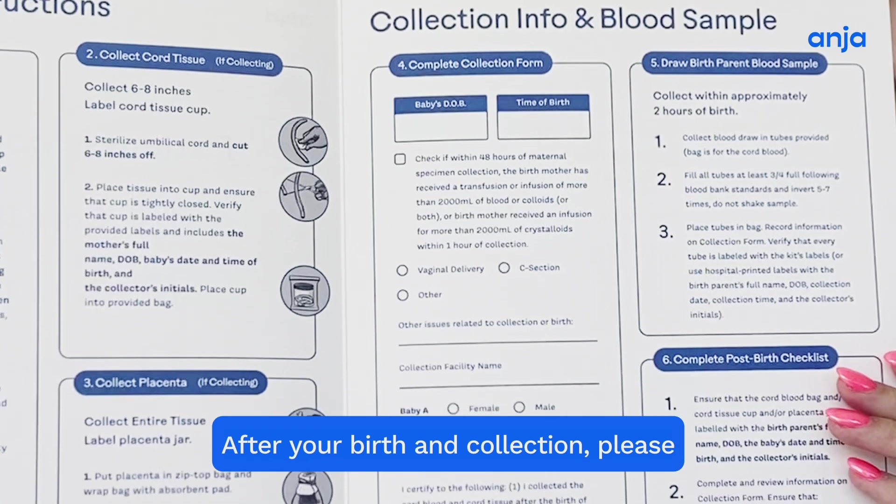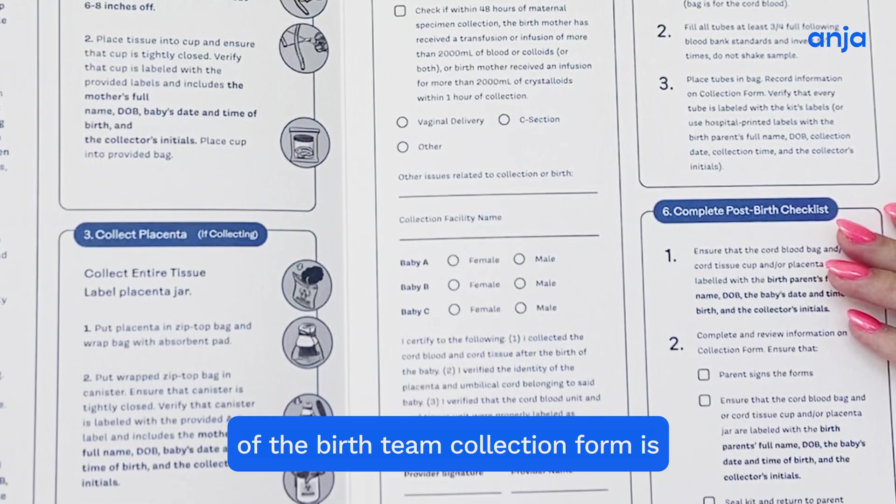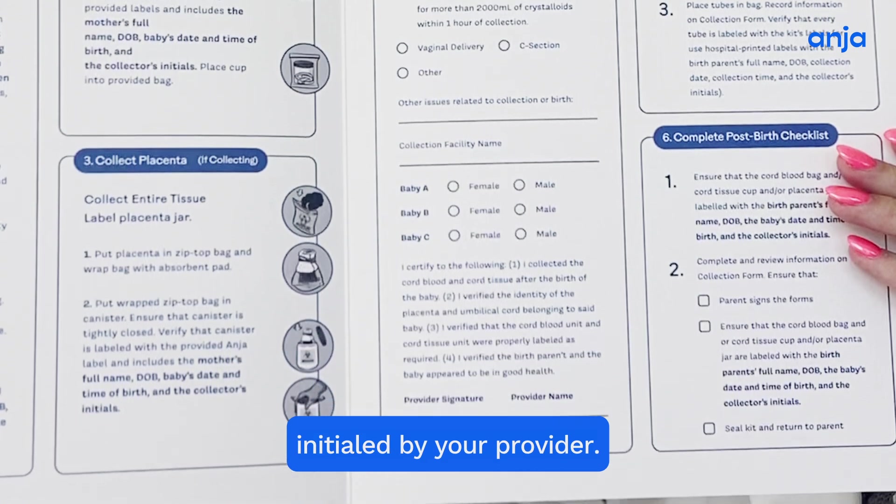After your birth and collection, please help us make sure that the collection info section of the birth team collection form is completely filled and initialed by your provider.